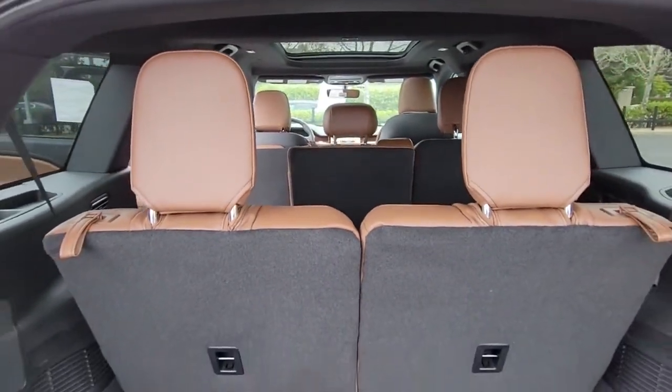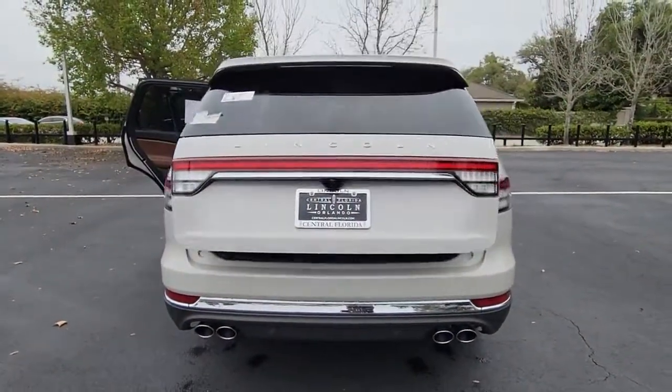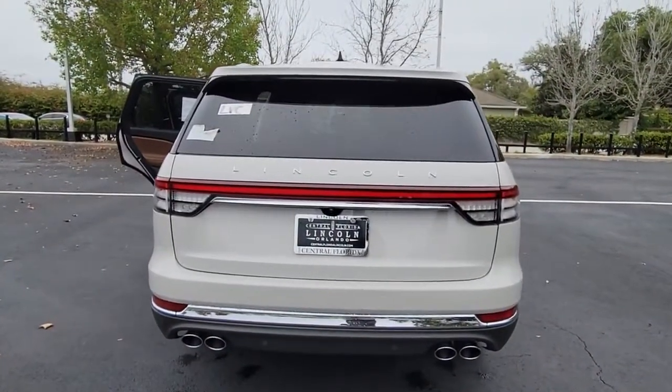Don't miss the chance to savor all that this stylish capable Aviator has to offer. Our team will give you an outstanding test drive experience. Stop in today.